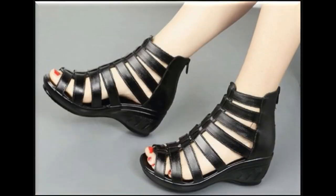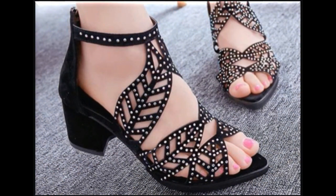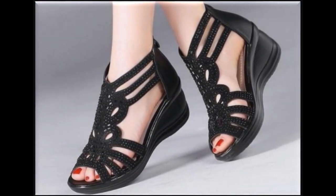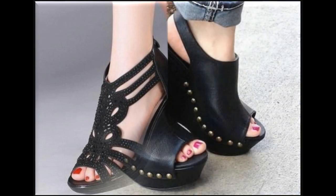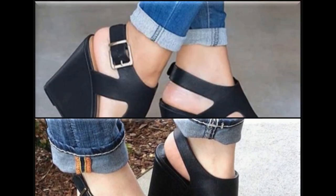If you are interested in buying any pair from this collection for yourself, just go to the description box where you will find links to the sites from where you can order a pair easily. As far as prices are concerned, these are available from $30 to $100.